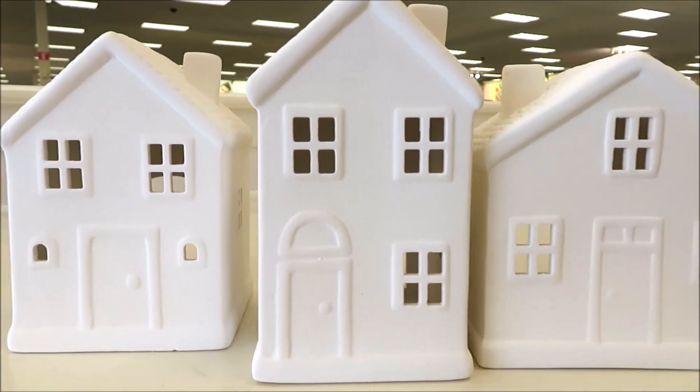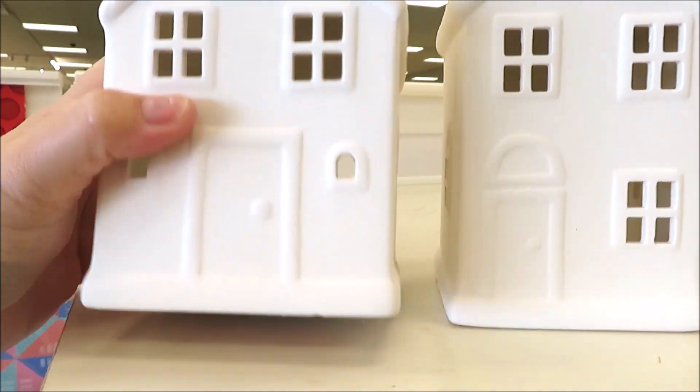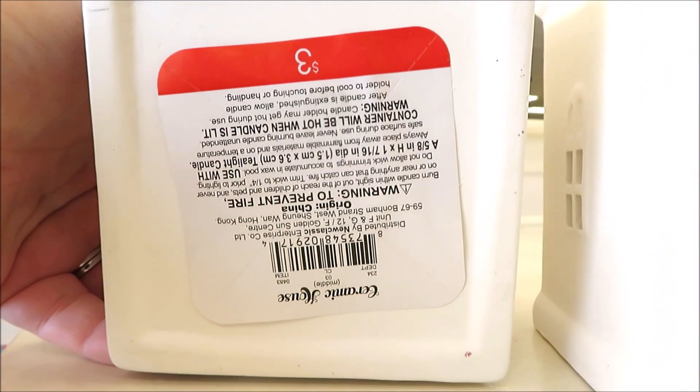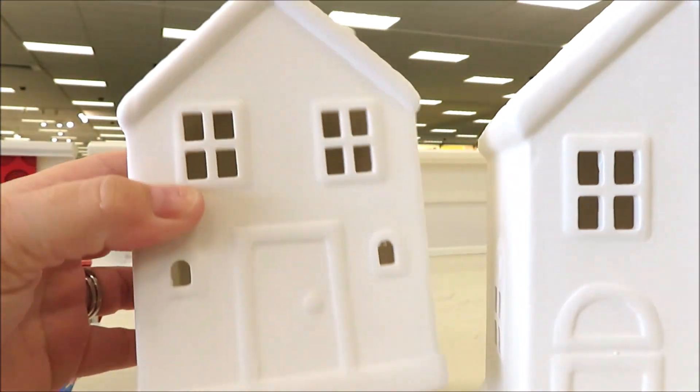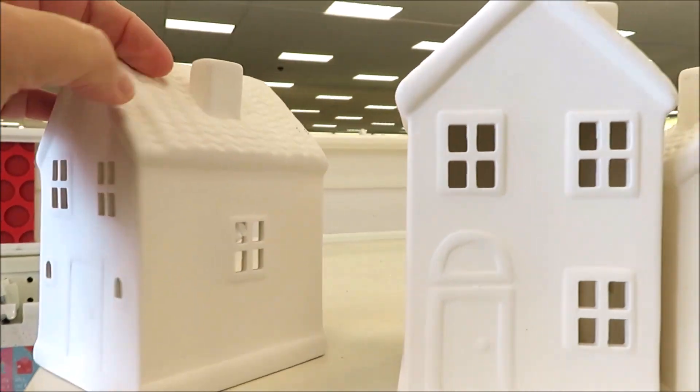So I am back at it. I hope everyone had a wonderful Thanksgiving. I headed into Target this morning to check out the Bullseye's Playground, and I actually came across a few things I haven't seen yet this season.